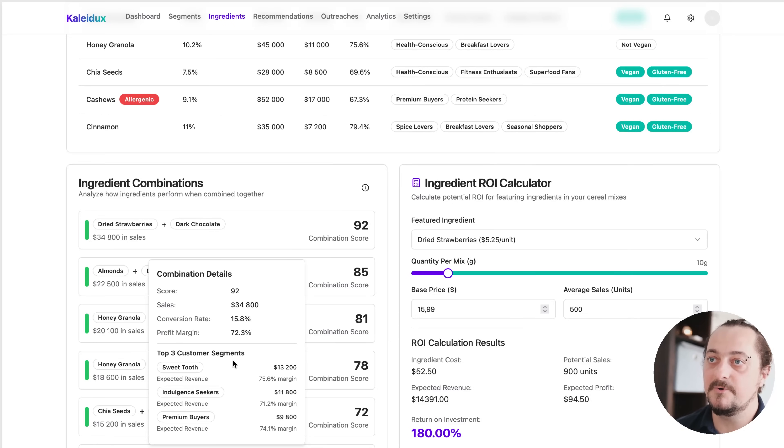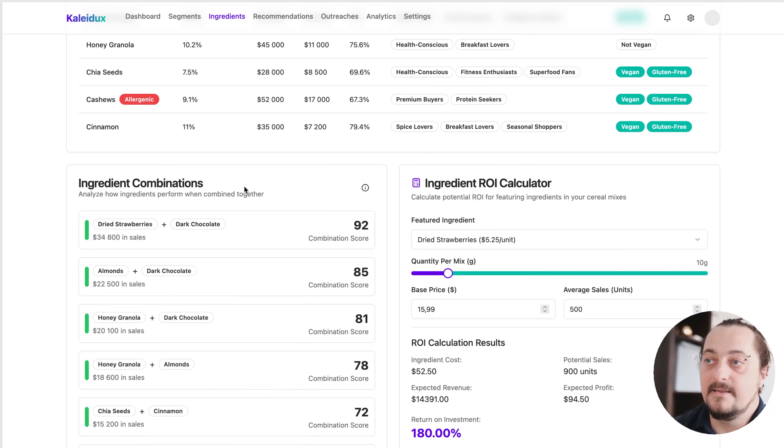We are striving to provide a win-win solution. In these visualizations, you understand what matters for different segments of your customer base.